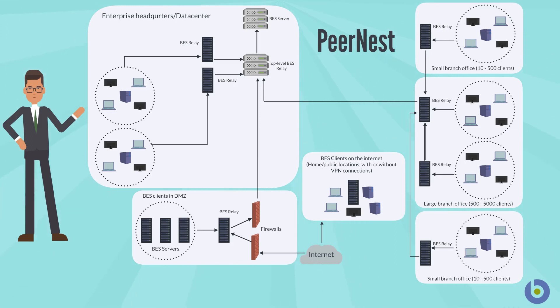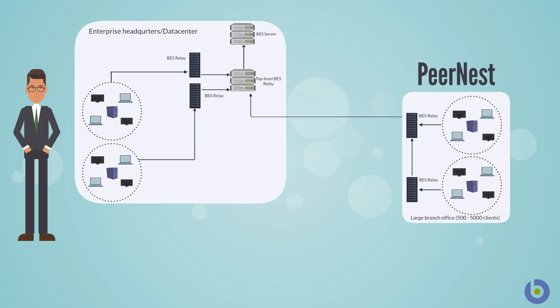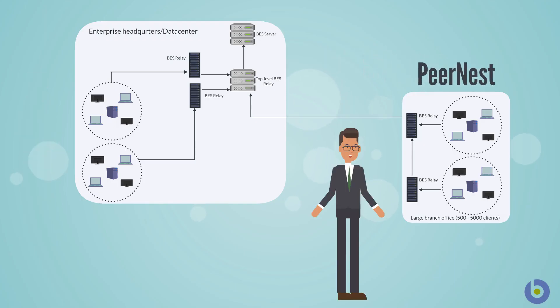The feature allows clients located in a subnet to share prefetched binary files amongst themselves. In a PeerNest-enabled setup, relays may be removed from the branch offices, and a set of agents located on the same subnet can share as many prefetched files as possible.